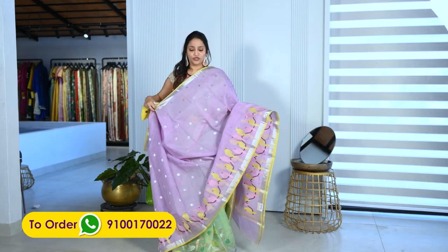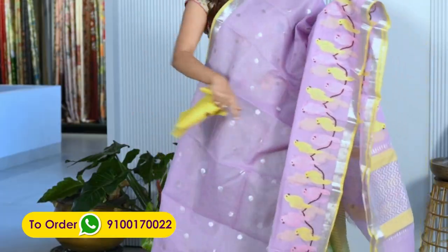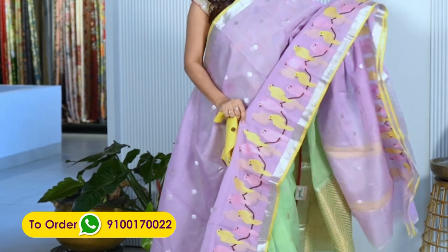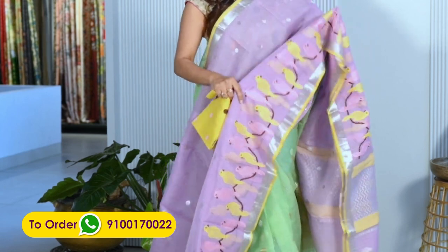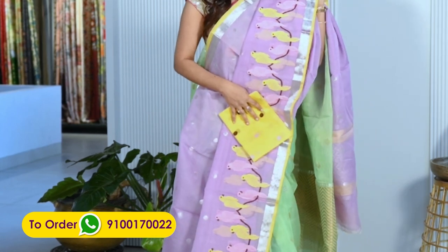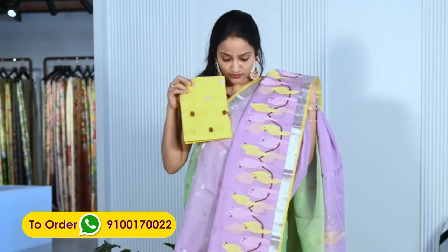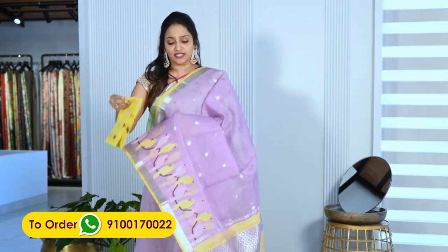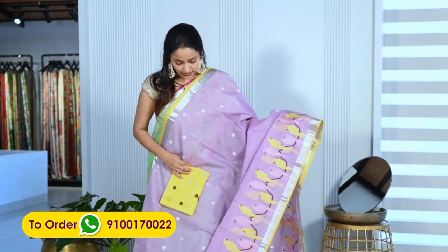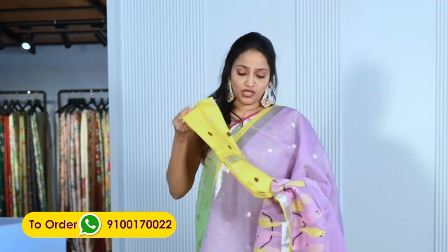One more lavender Zeri — if you're looking for a lavender jari, here is another one. It features colorful parrots — yellow and pink colored parrots — on the lavender jari. The border side has these parrot motifs. The yellow colored blouse matches beautifully. They also have silver Zeri booties. The real Zeri is priced at ₹27,000. Lavender with yellow is a rare and excellent combination. The blouse also has matching booties.